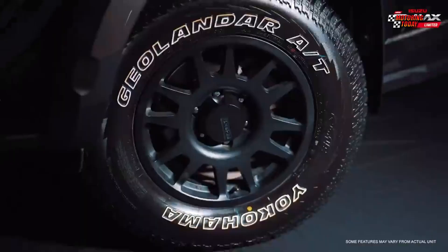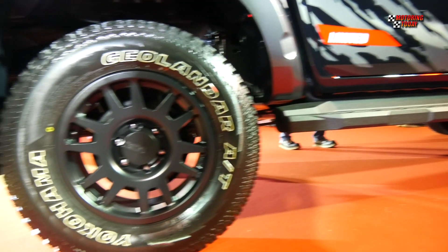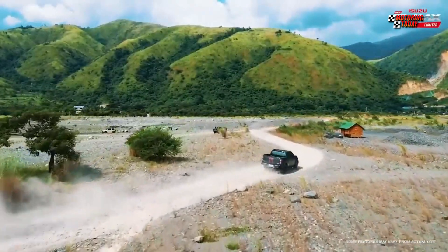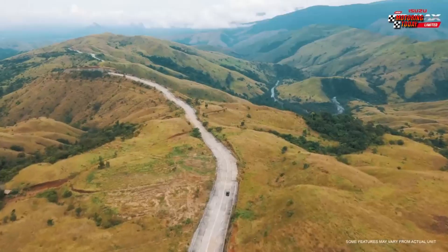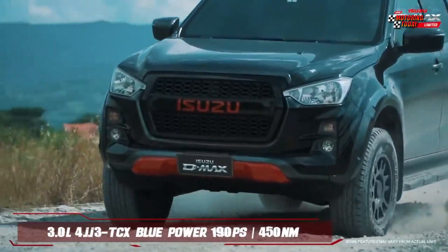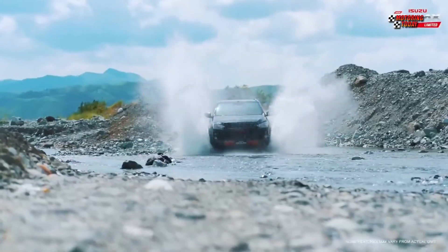Added performance features include 17-inch satin finish black alloy wheels wrapped in 265/70 R17 all-terrain tires for greater traction and better handling. On top of that, the front and rear suspension is equipped with monotube nitrogen-charged shock absorbers, plus rigid rear shackles, adding lift to about 260 mm of ground clearance — making this D-MAX stand tall among the competition.